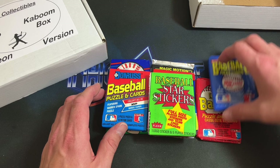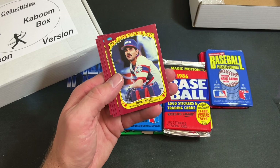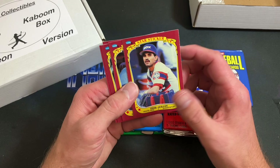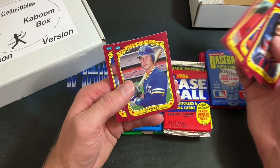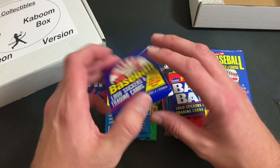We'll save the more premium packs for the end, and rip the Star Stickers first, looking for Canseco's first year card. Right at the back we have the Angels pennant and the Dodgers as well. Ozzy Smith could be considered a rookie card — his rookie is '86, that's a pretty awesome one. Speaking of Robin Yount, there he is. Dave Parker, Jim Presley, and Ricky Jackson. Not a bad pack at all.